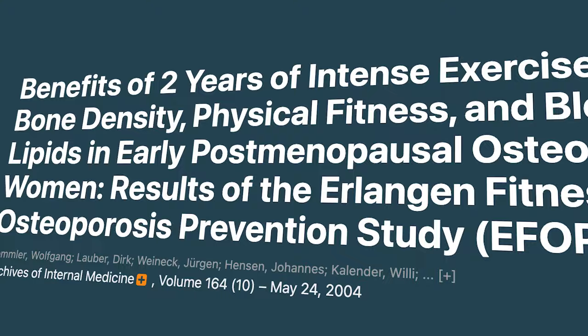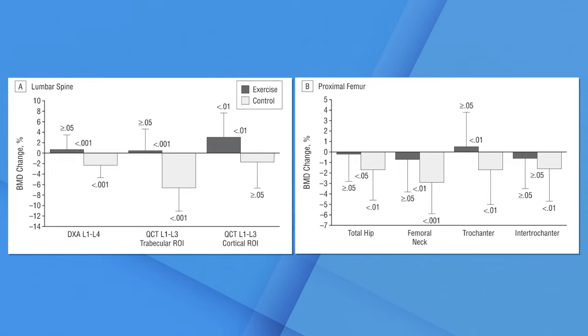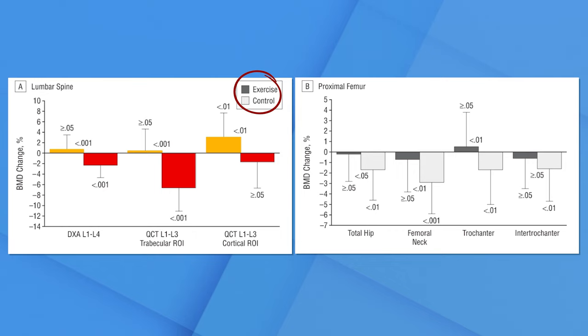The first study I want to talk about is the Erlanger Fitness Osteoporosis Study, published in 2004. What I like about this study is that it was a really long trial — over two years, 26 months. They used a weighted vest in the intervention and had a control group. The patients in the intervention maintained or improved their bone mineral density, whereas those in the control group lost bone mineral density over time. The problem is they didn't have a third arm that just did exercise without the weighted vest, so we don't really know whether the weighted vest made the difference or if it was exercise alone.